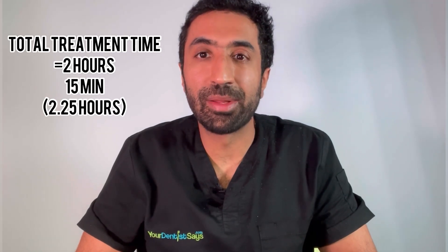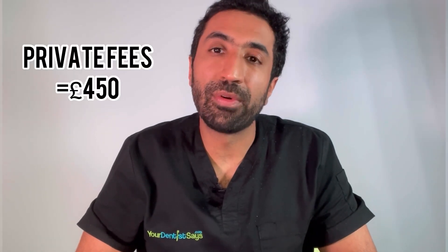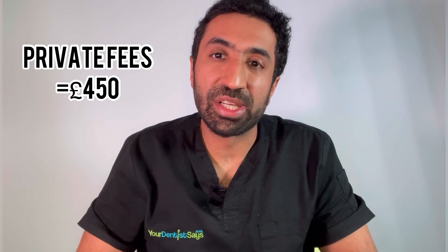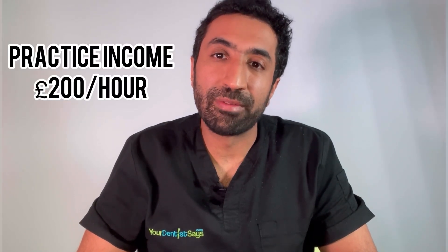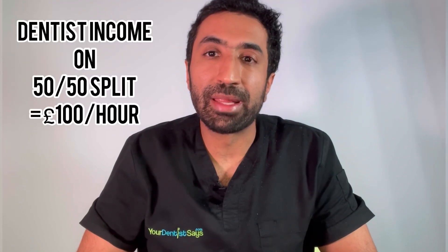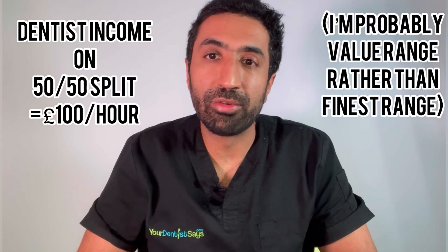So in total, including the examination of half an hour, the total treatment time was two hours and 15 minutes. The patient paid in total £450, which equates to the practice earning £200 per hour, and on a 50/50 split meant that me, the dentist, earned £100 an hour.